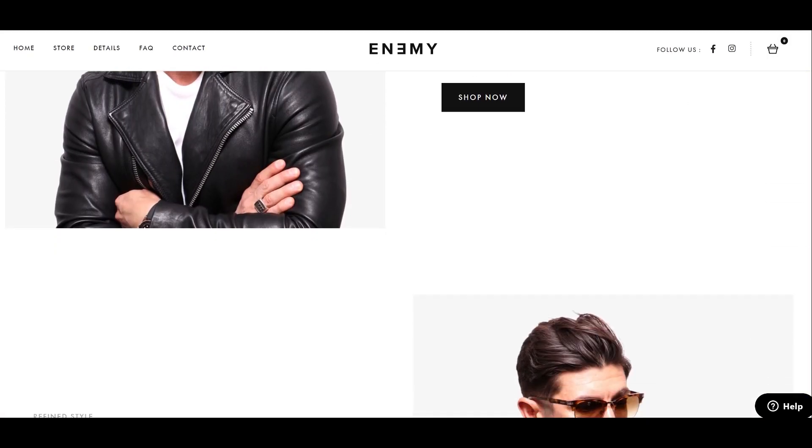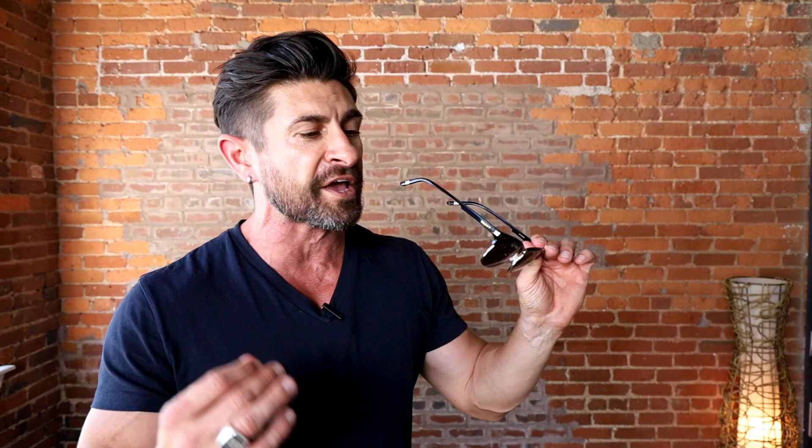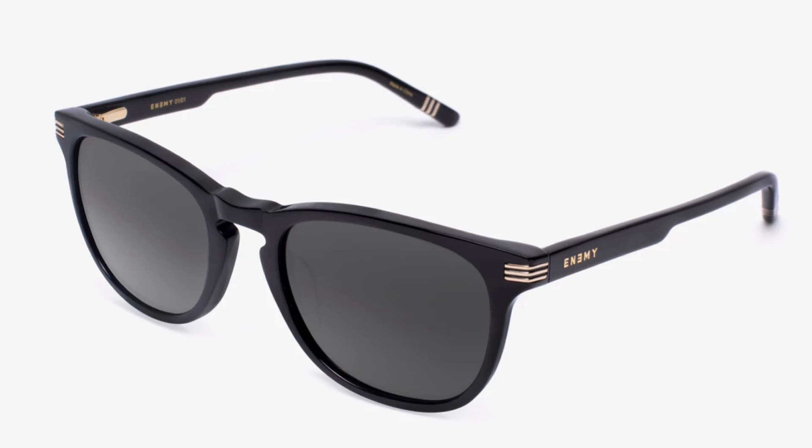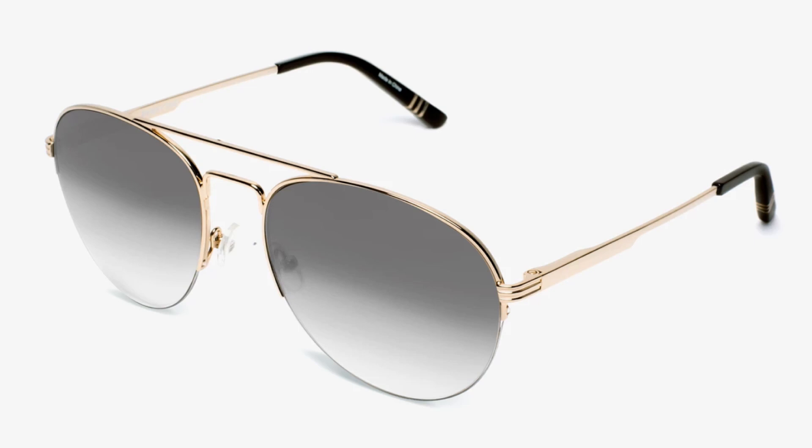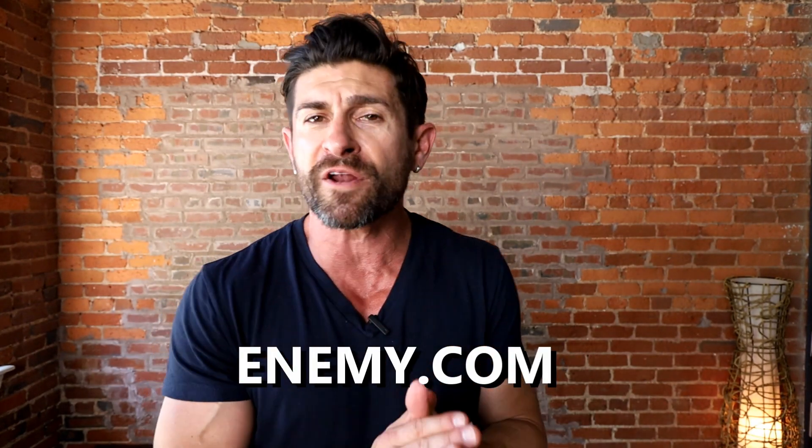If you're looking for an amazing pair of sunglasses, hit the link below and check out Enemy — my new premium sunglass company offering incredible quality for under a hundred dollars. We have three styles: Enemy Ones, our version of the classic wayfarer but stylized and cooler; Enemy Twos, our version of the timeless clubmaster; and Enemy Threes for aviator lovers, with gradient lenses and Italian acetate. For guys with a larger face or bigger head, Enemy Ones and Twos are also available in XL versions currently being manufactured — go to enemy.com to sign up for notifications.